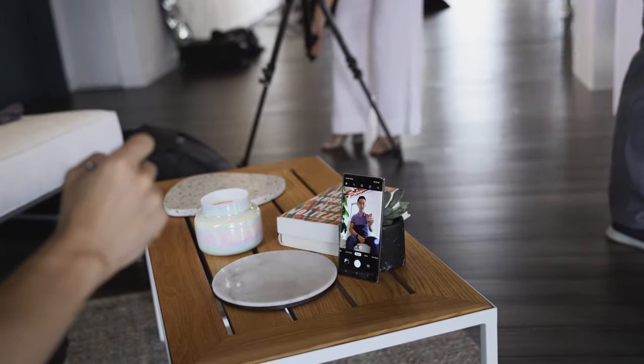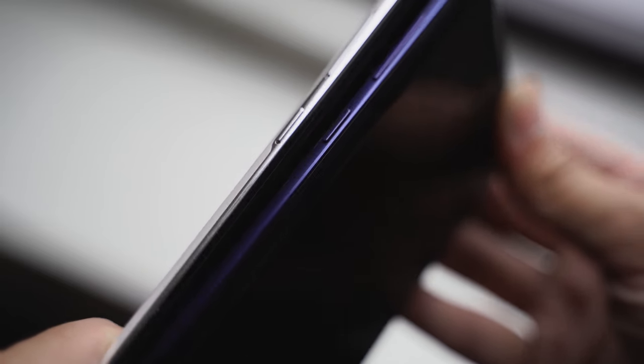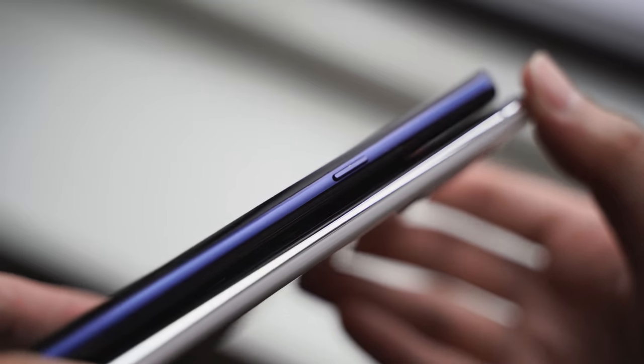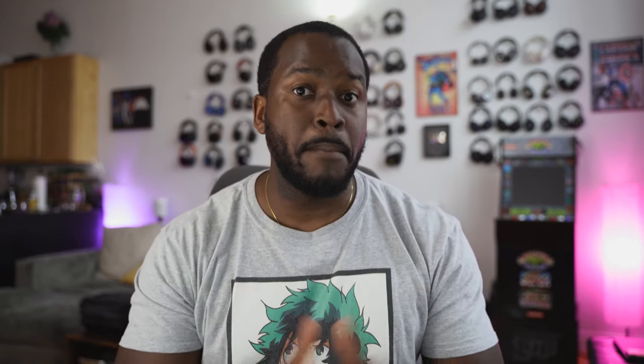Those features are baked in there. Another difference between the Galaxy Note 10 Plus and the Galaxy Note 9 is that the Bixby button is gone from the Galaxy Note 10 Plus. If you didn't like Bixby, it's still there but it's mapped under the power button — you have to press and hold to activate Bixby on the Note 10 Plus, whereas the Galaxy Note 9 has a dedicated Bixby button. You can also remap that button on your Galaxy Note 10 Plus.